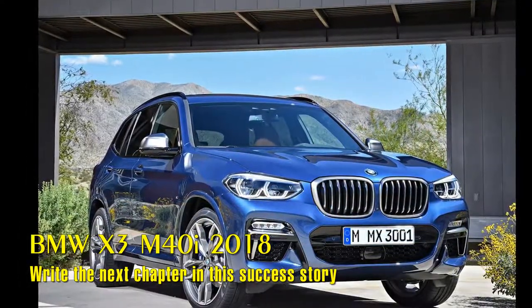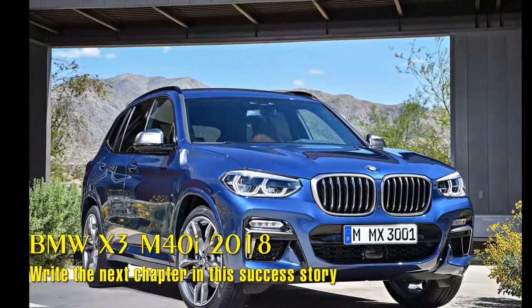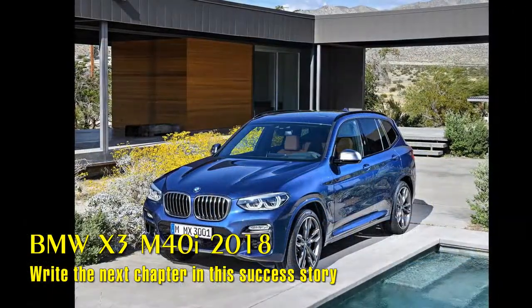BMW Plant Spartanburg has a deep level of localization and provides and supports nearly 70,000 jobs in the U.S.